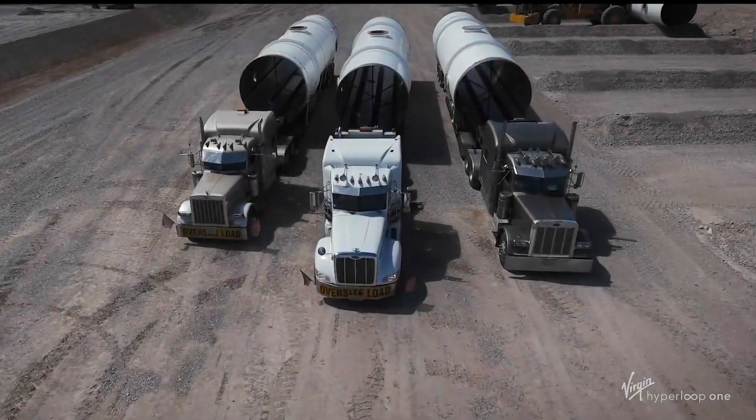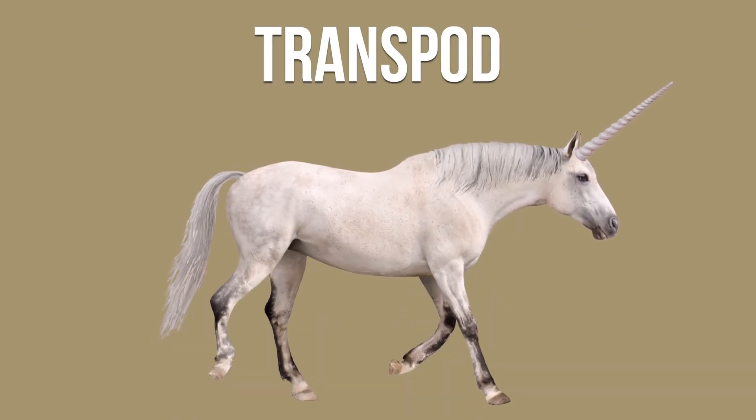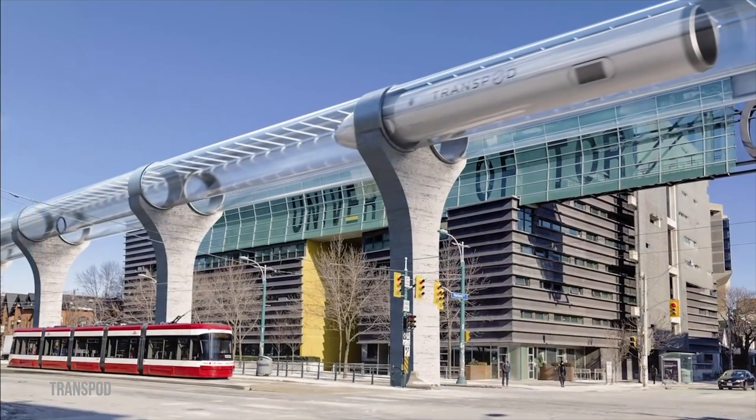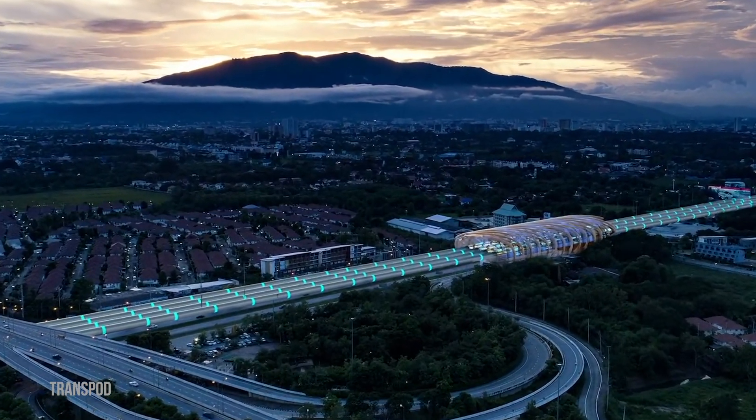The company is working on various project proposals, including one from Riyadh to Jeddah in Saudi Arabia. Transpod may one day be a unicorn. Sebastian Gendron is the CEO and founder of this Canadian-French company. In 2017, the governments of Toronto, Ontario and Canada announced a joint funding plan of $1.2 billion to aid Hyperloop projects, of which Transpod is a beneficiary.